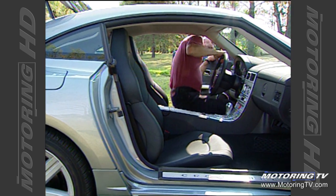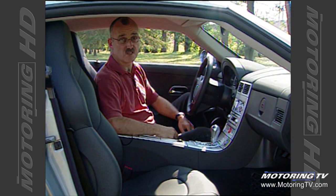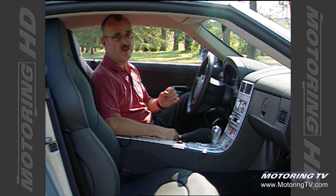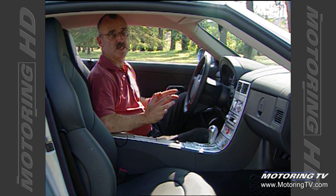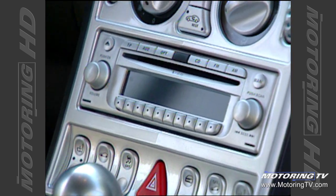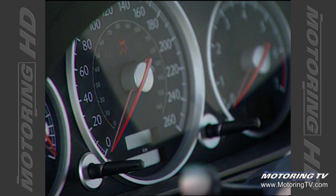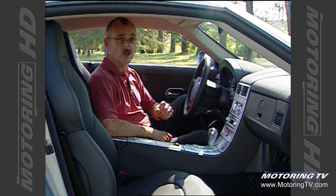Climb behind the wheel of the Crossfire and you'll find everything you expect to find in a $50,000 sports car. To begin with, the seats are fabulous — they keep you planted when you're cornering, but don't feel confining when you're cruising down the highway. You also get a great radio, effective climate controls, and a great set of gauges.